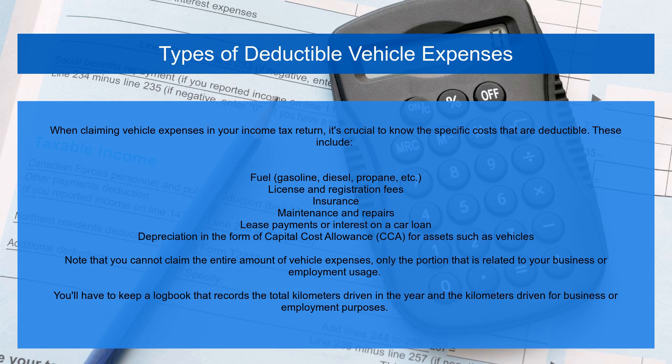Additional deductible expenses include license and registration fees, insurance, maintenance and repairs, lease payments or interest on a car loan, and depreciation in the form of capital cost allowance (CCA) for assets such as vehicles. Note that you cannot claim the entire amount of vehicle expenses — only the portion related to your business or employment usage. You'll need to keep a logbook recording the total kilometers driven in the year and the kilometers driven for business or employment purposes.